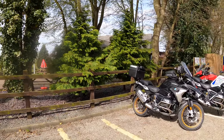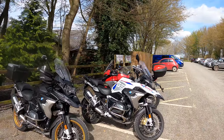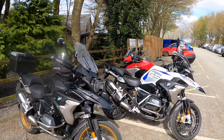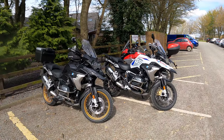Just waiting for my dad to have his fourth piss of the day! We've also been joined by another chap down there who's got the BMW GS 1250 — same as my dad's. Beautiful looking bikes.